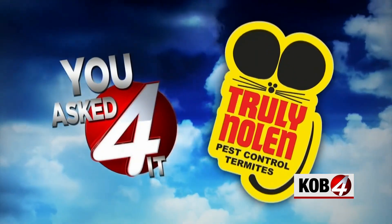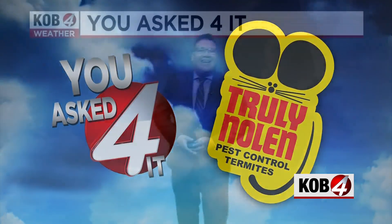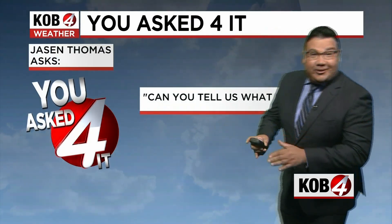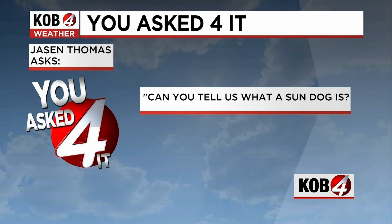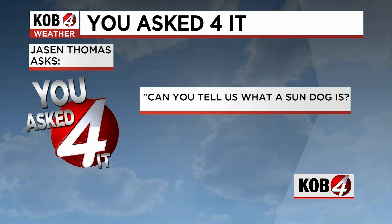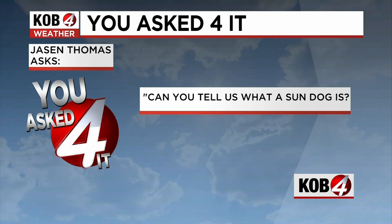You Ask For It is brought to you by Truly Nolan Pest Control. This week, Jason's asking about an optical illusion that literally all of us can see at certain times of the day and also certain times of the year. Jason asks: can you tell us what a sun dog is?